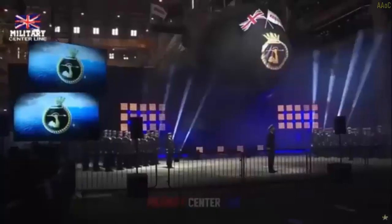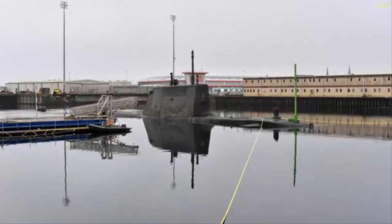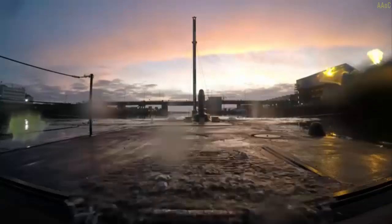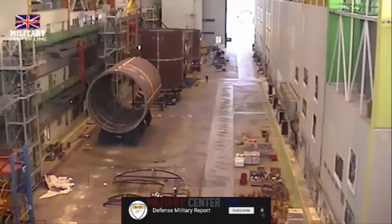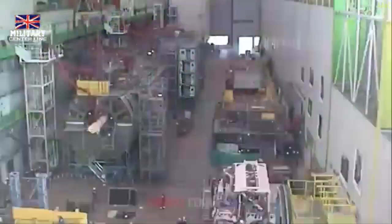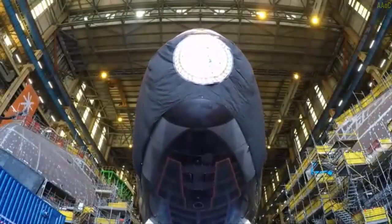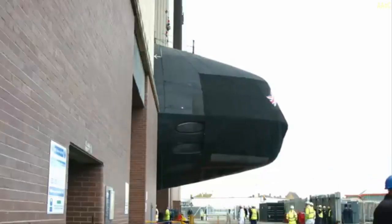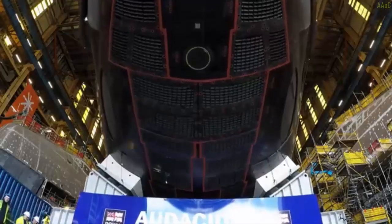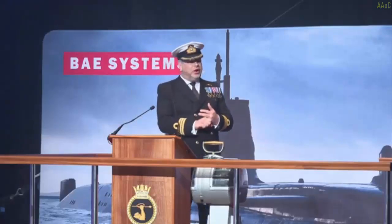Thanks to its cutting-edge technology and capability for multi-role missions, the Agamemnon is poised to be a game-changer for the British Navy. Its nuclear propulsion system means it can embark on extended missions without stopping for refueling, reaching underwater speeds of up to 30 knots. This enables rapid response to various threats and operations in distant regions. With the capacity to carry up to 38 torpedoes and guided missiles, the submarine can effectively engage surface and underwater targets while also offering support for land operations.